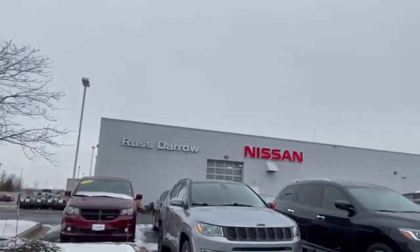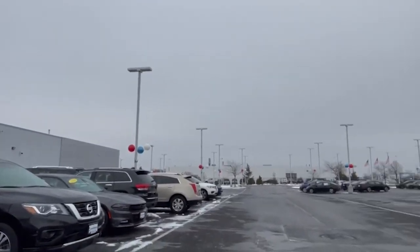Come on down to Russ Dero Nissan, 11212 West Metro Auto Mall, where you can add your vehicle to our inventory and walk away with some money.